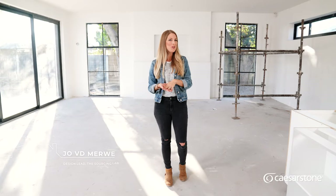Hey everyone, I'm Jo. Join me as I design and create our new dream family home.